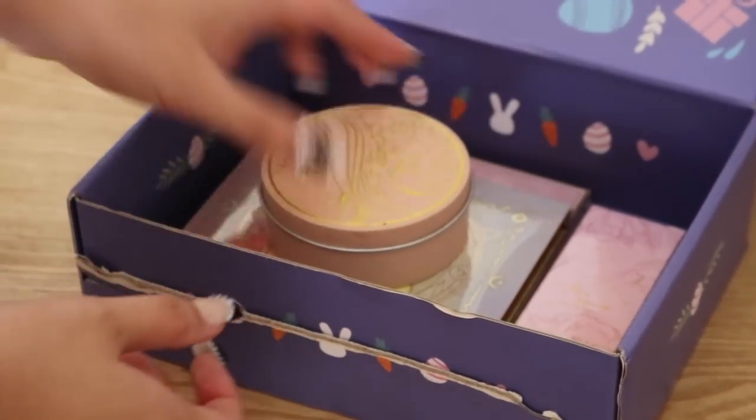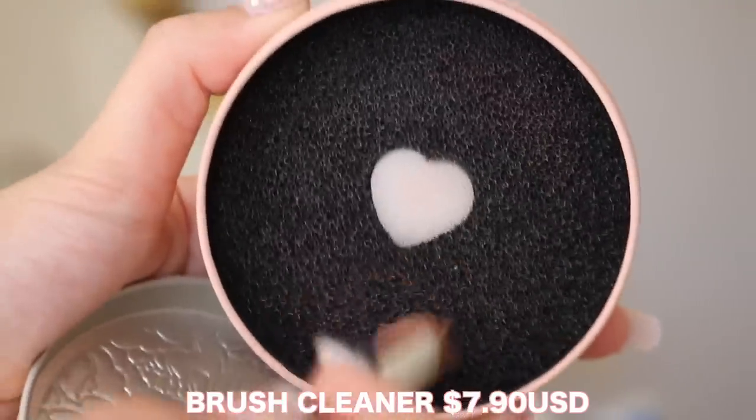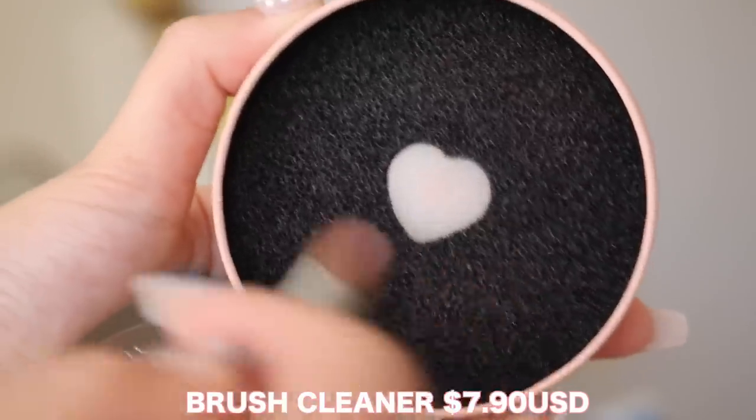The first thing in the box is their brush cleaner, and this is one of my favorite products from Odin's Eye. You can actually get this type of product from a lot of brands, but Odin's Eye one is just the cutest. This is what it looks like on the outside, and then on the inside you have the sponge with the heart shape in the middle. It's a really great tool just to spot clean your brushes quickly — not deep clean, just to get the product off your brush.